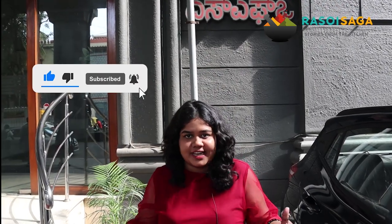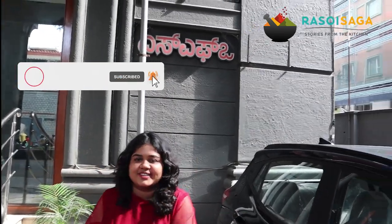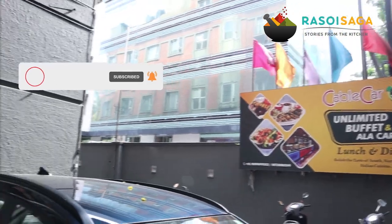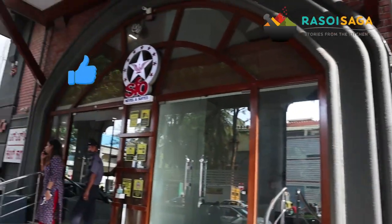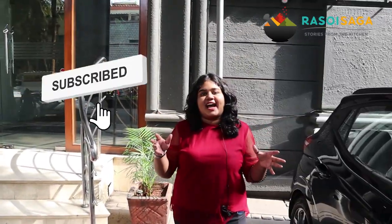For the entire veg buffet, it will cost you $5.50 plus taxes on weekdays and $6.50 plus taxes on weekends. Come on and have this buffet at Cable Car, and I'll see you guys in the next video. Make sure you like, share, and subscribe to Resort Saga — keep watching for more.